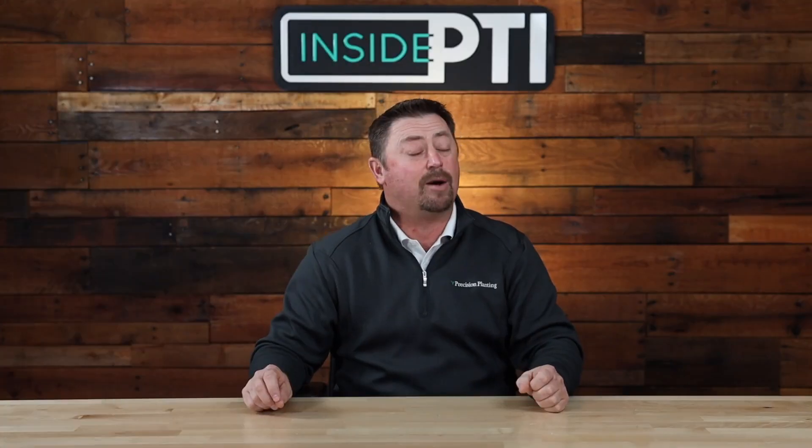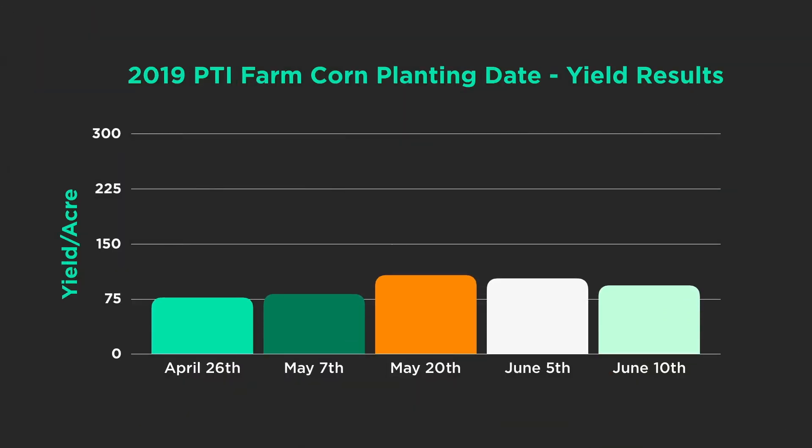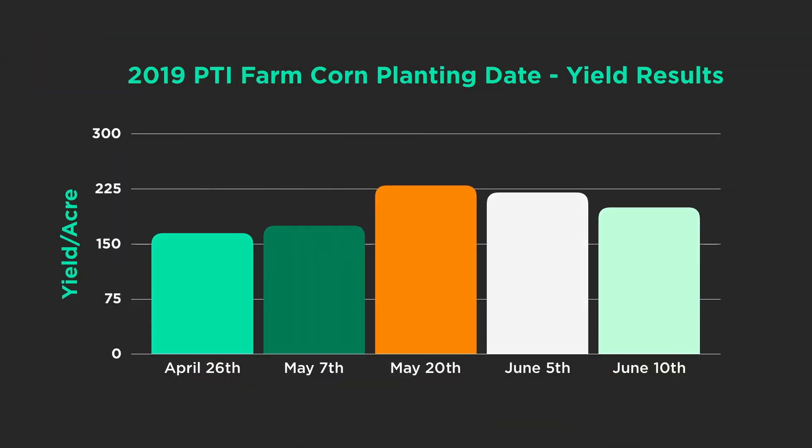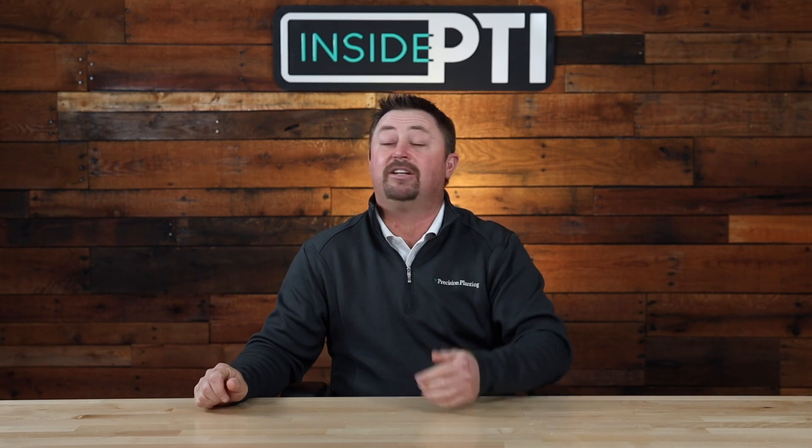It cost us yield. May 20th was actually the best time for us to plant at the PTI farm — it finally warmed up, it got dry enough, and that was our highest yield. When we pushed it and planted in those unfit conditions, it cost us 57 to 67 bushels to the acre. On the late side, when we planted later than that May 20th optimum date, we didn't lose that much yield — yes, we had higher moisture corn to deal with, but we didn't suffer the consequences as much as pushing it and planting in the mud.